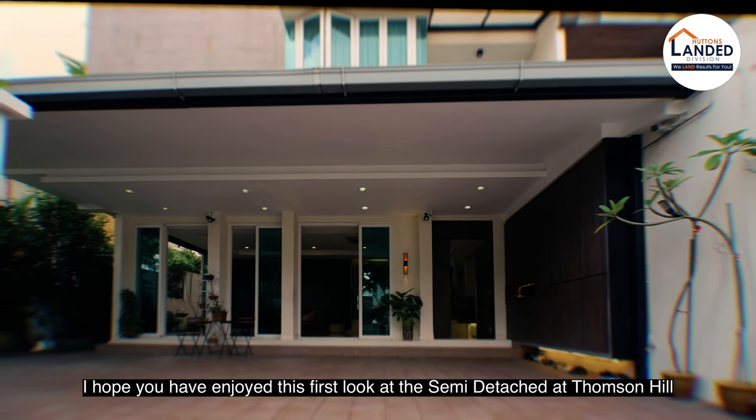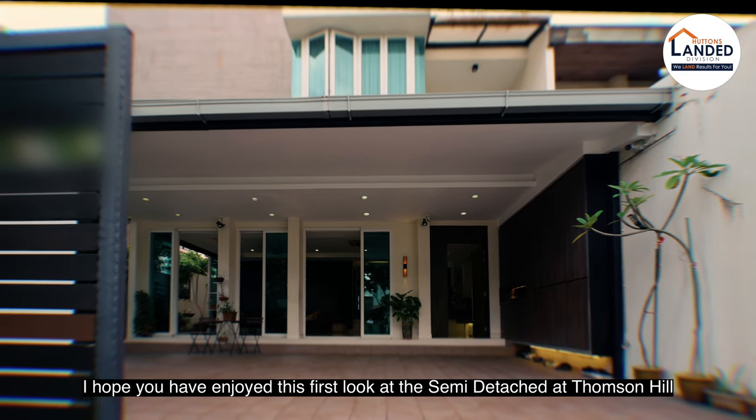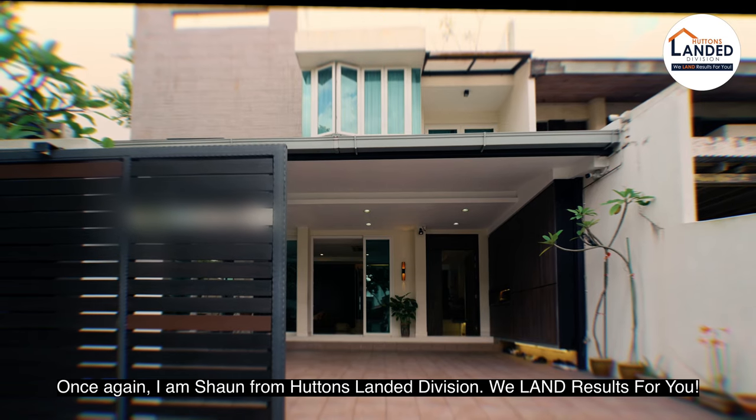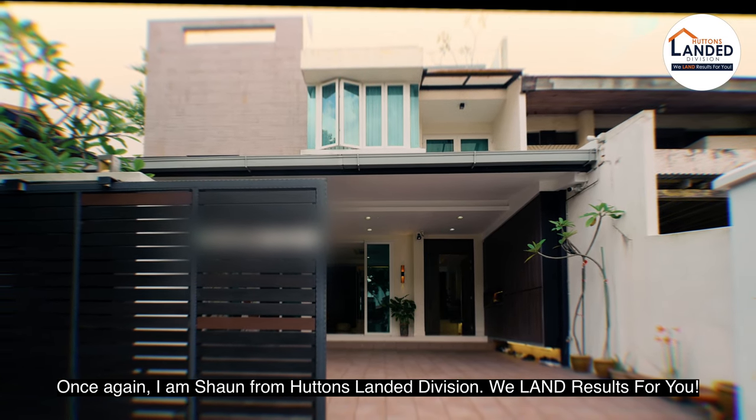I hope you have enjoyed this first look at this semi-detached in Thomson Hills. Once again, I'm Sean from Hutton's Landed Division. We land results for you.